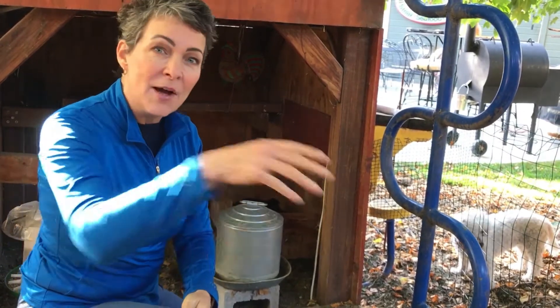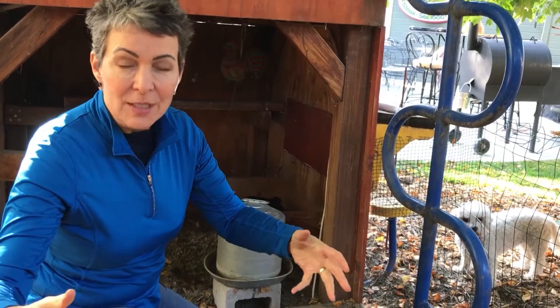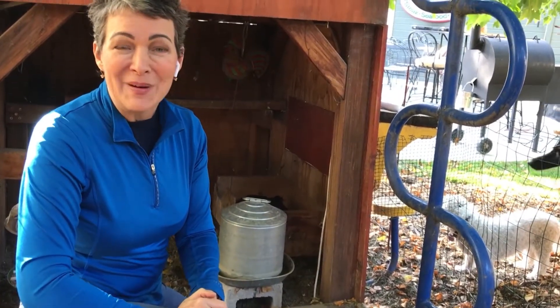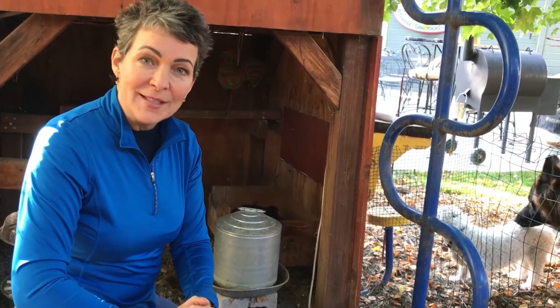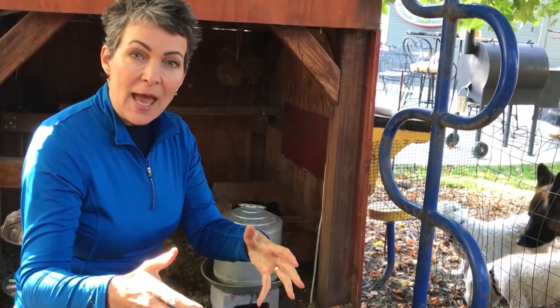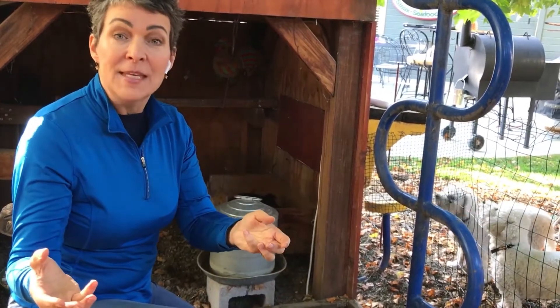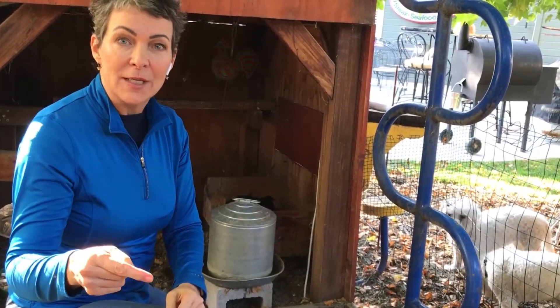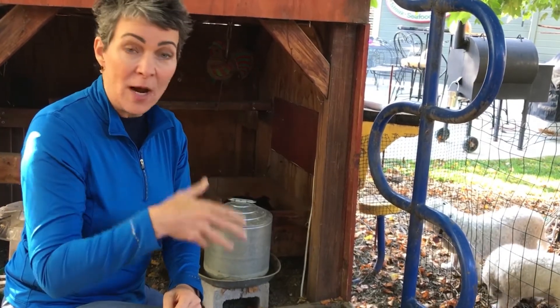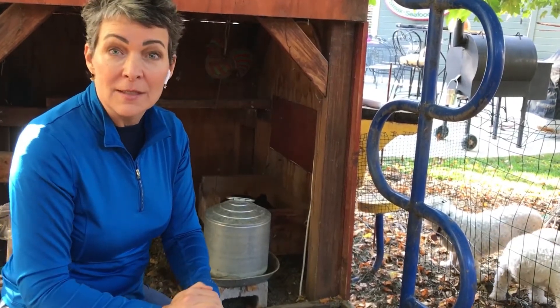Broody means that they want to set on eggs and hatch them out. Usually takes 21 days. This is not the time to be doing that, though. So the most important thing is if you have a broody hen, you just have to bide your time and make certain that you get the girl off the nest so that she can eat and drink. And that's as simple as going into the coop and grabbing her and getting her out of the nest box.